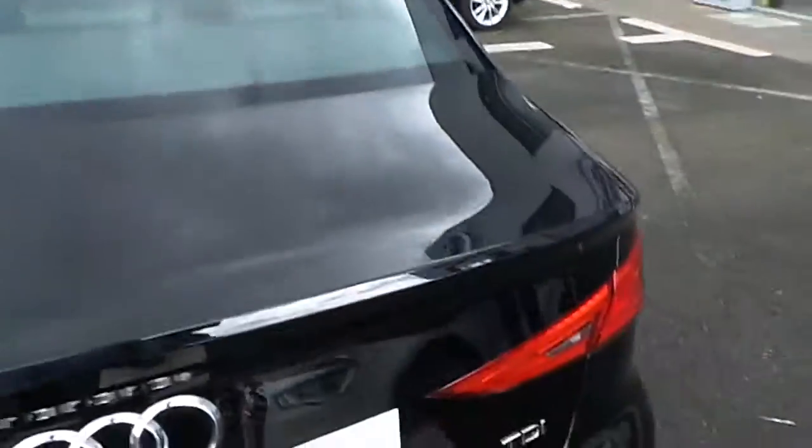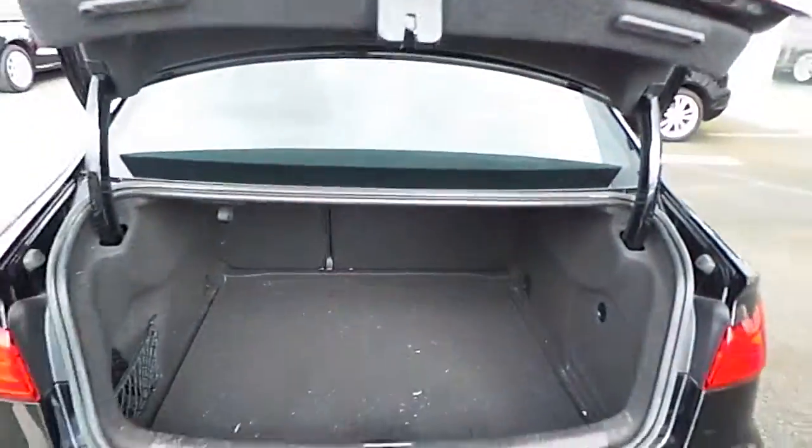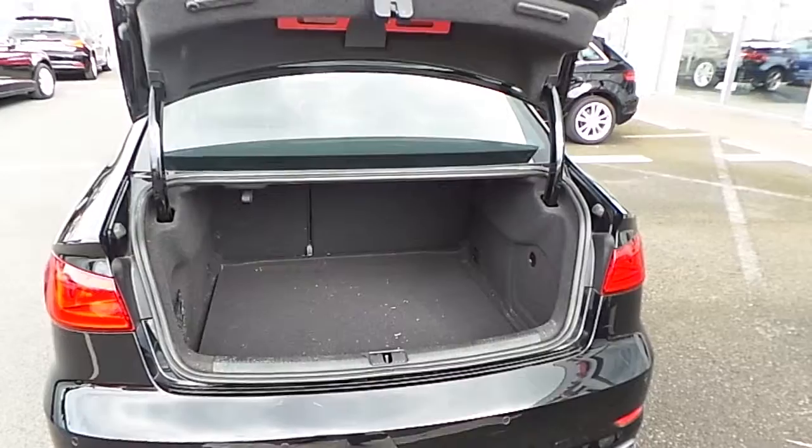At the rear, our A3 Saloon is fitted with 60-40 rear folding seats and lots of storage room.